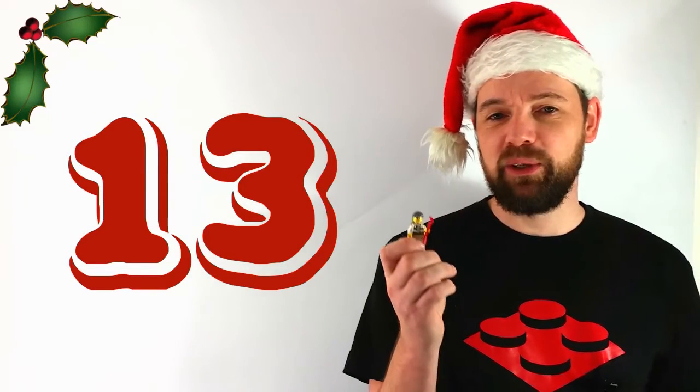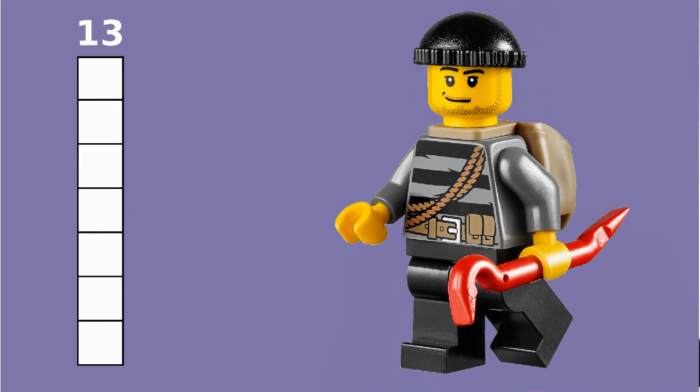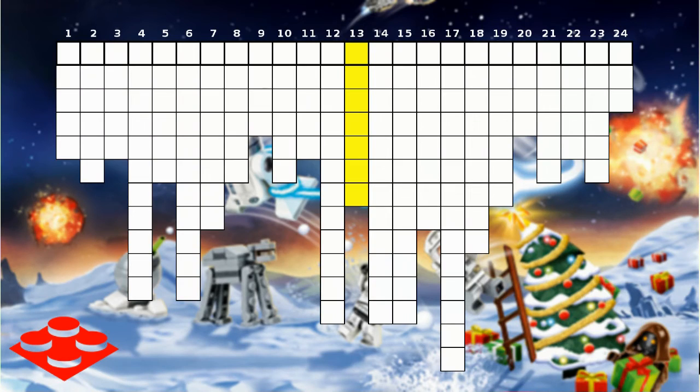I am looking for a tool today commonly used by criminals. Name of tool, seven letters. Your solution goes into 13 down in our crossword.